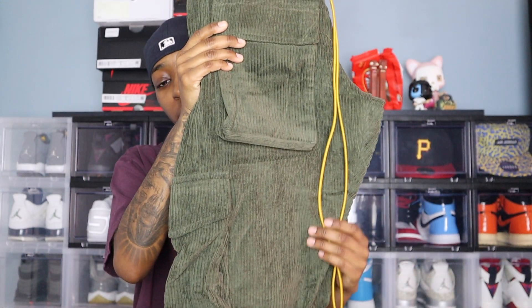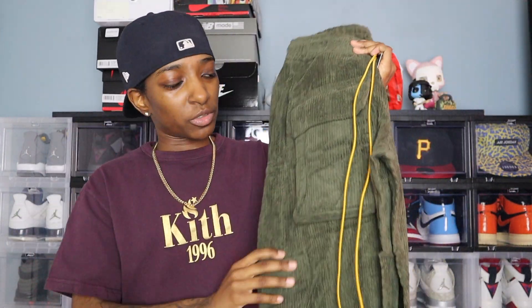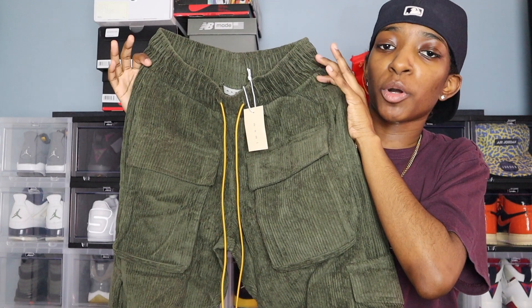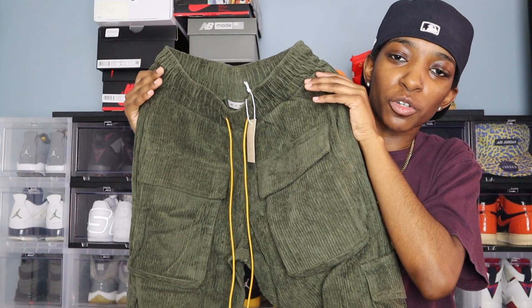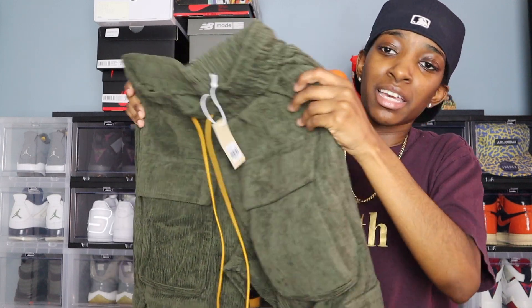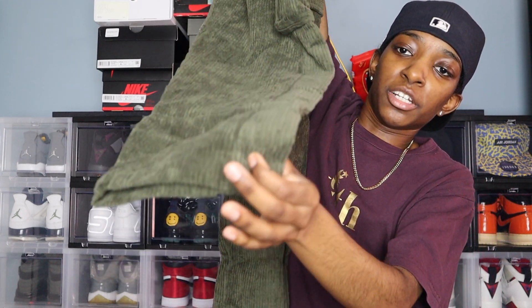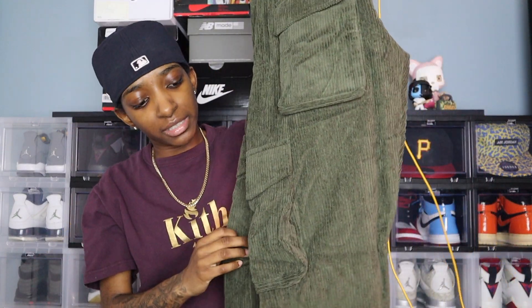I'm really liking corduroy — it's a different texture to add to your outfit. You can wear olive green cargo pants with anything. I have olive green cargo pants and forest green cargo pants, but none in corduroy — it just adds some spice. These cargo pants have pockets on the front, which you've seen if you follow Rude or Fear of God — it's trending more with higher-end brands. On the legs you have traditional cargo pockets, and at the bottom near the ankles, there go those snaps.